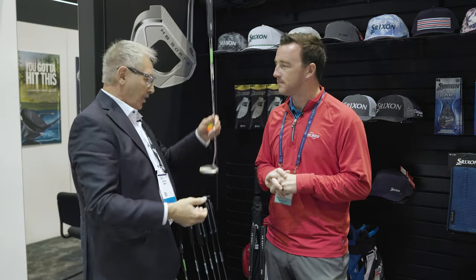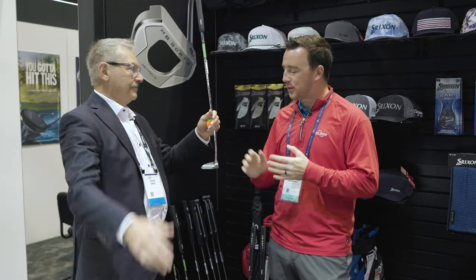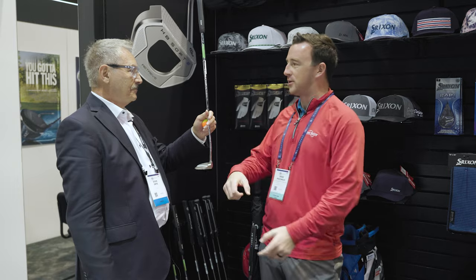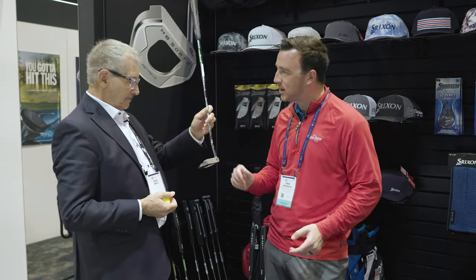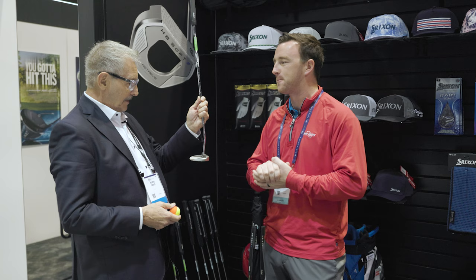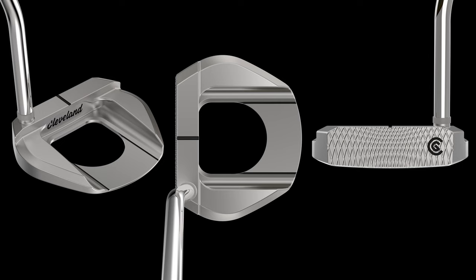We've already sold these at the show — the first pro we talked to saw us with it and said he'd sold five and they just came in. What's cool about it is it's not just about retrieving the ball. It still has the soft feel and the face milling that makes these putters feel so great. So it's not like you're just building a hole in the putter to grab the ball — the technology of the HB Soft putters is still there. It also has cool alignment aids: lines on the leading edge and lines behind as well.